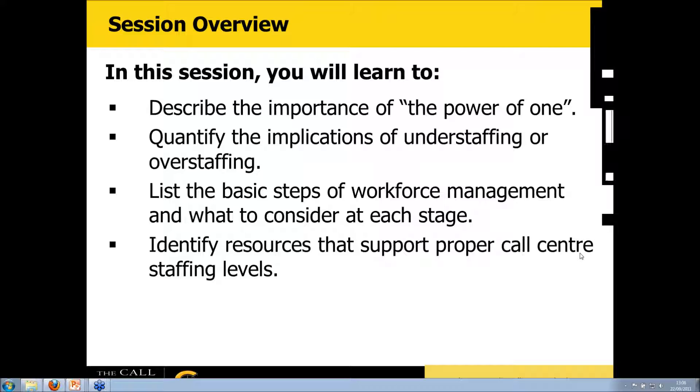In this session, we're first going to talk about the importance of The Power of One — if you don't have the right number of people in place, you're either understaffed or overstaffed. Then we'll talk about the basic steps of workforce management and two important components: an education piece helping frontline staff understand why they matter, and proper forecasting, staffing calculations, and scheduling.